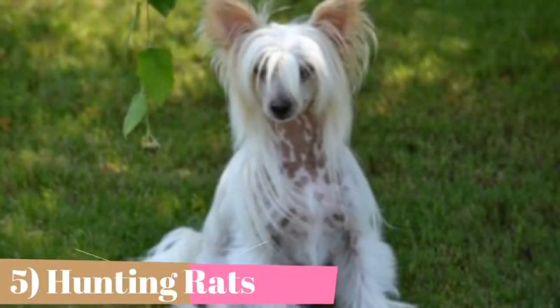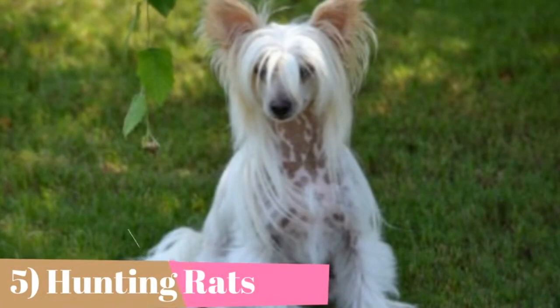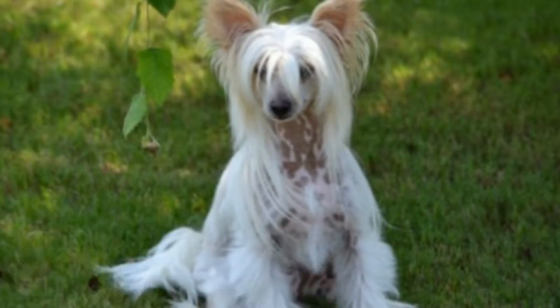Chinese crested dogs accompanied Chinese sailors on their many voyages during the 14th century. The dogs would catch rats on the ships and thus help prevent the spread of the Black Death. The dogs themselves weren't likely to contribute to the spread of the disease, because their lack of fur meant they were less likely to get fleas.